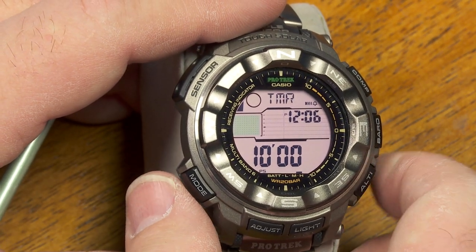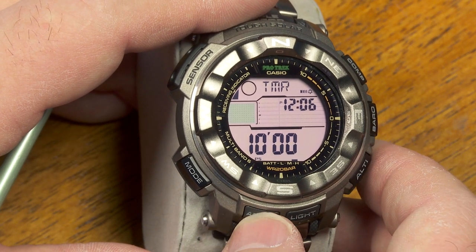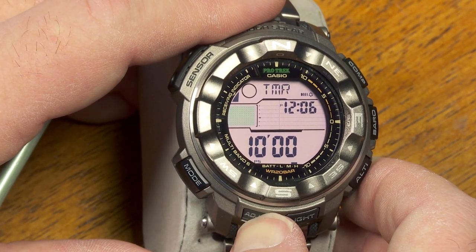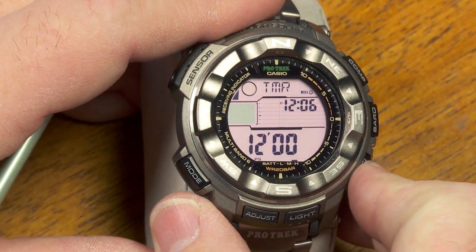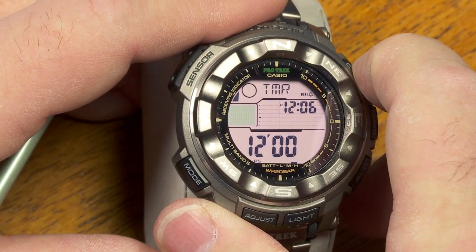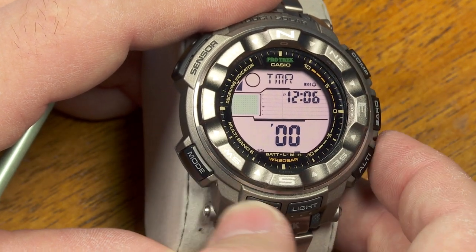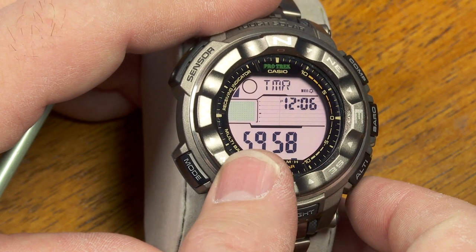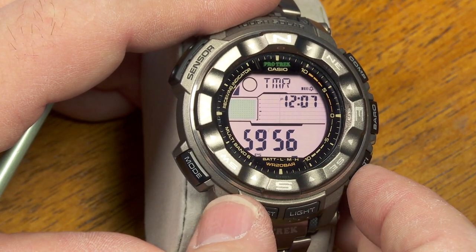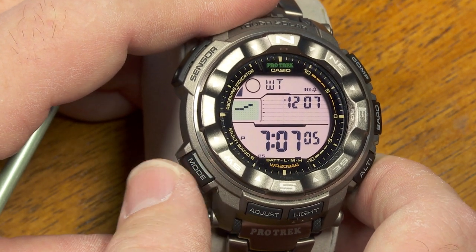This is the countdown timer and it will count down anywhere from one minute up to 60 minutes. Holding down the adjust button lets you set it to another value. When it reaches zero it beeps for about 10 seconds. Pretty standard stuff as far as these features go.